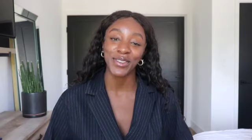If you're interested in seeing this comprehensive checklist in written form, you can visit www.careersavage.com and click on the blog, which is called Miss Career Savage, and you can see it right there. Thank you so much for watching, guys. Until next time.